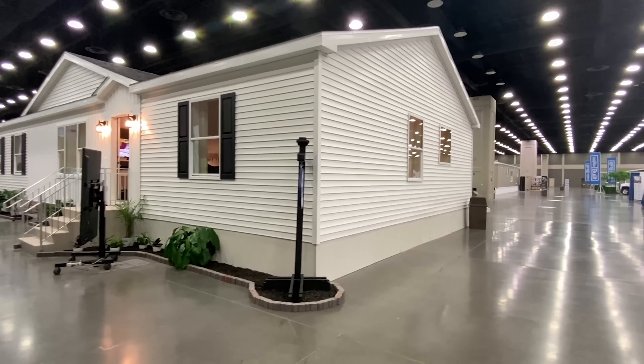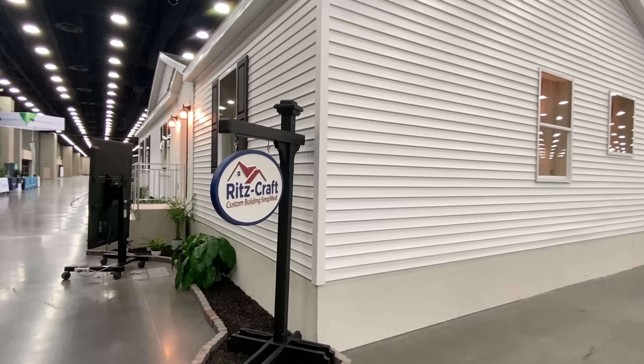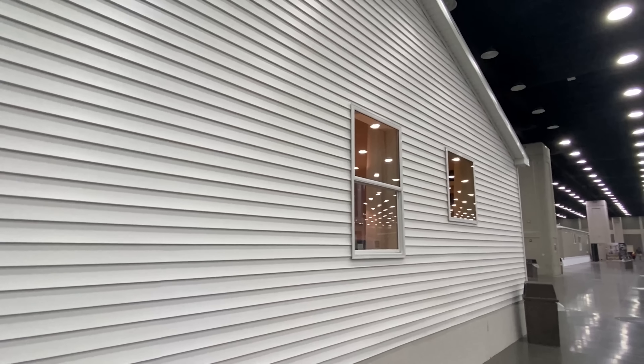Hello everyone, thank you for clicking on this video. If this is your first time seeing me, my name is Chance, and basically what I do is I go all over the nation touring all types of homes. We do a lot of manufactured and modular homes, like what we're looking at here today.